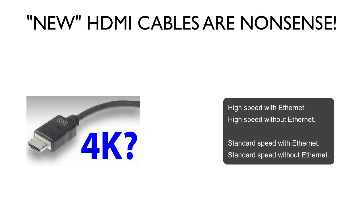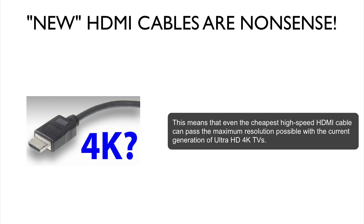There's no reason to get the standard speed cables anymore as the price difference is not too much. As per the current HDMI 1.4 spec, in order for a HDMI cable to be considered high speed, it must be able to pass 3840x2160 pixels at up to 30 frames per second.